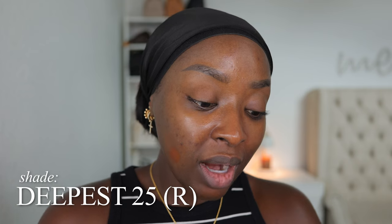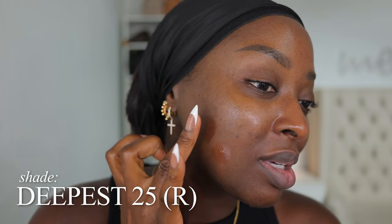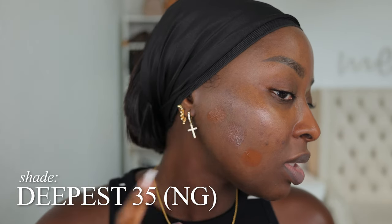The next one is Deepest 25 R. I don't like red — I used to use red foundations but the more I wore it I was like, I don't like this redness. Deepest 25 R looks deep and I'd wear it, I just don't want the redness. I wish there was something in between. Then Deepest 35 Neutral Golden — the golden actually looks lighter than the R. The undertone is different, so you really gotta swatch.